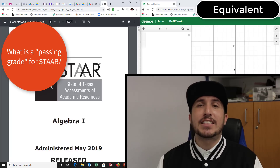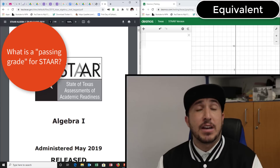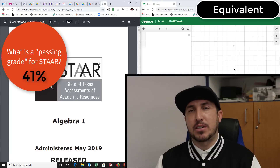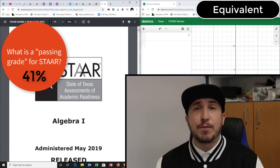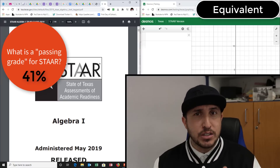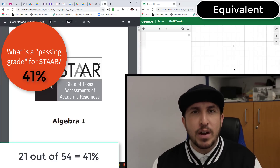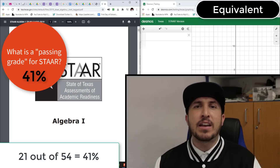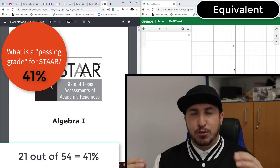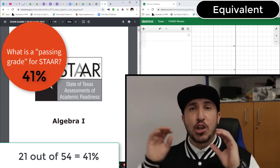Not even a 60, not even a 50 — you have to get just 41% to pass the STAR test. There are 54 questions on your STAR test, and you have to get 21 of those questions correct to hit that 41%. Obviously 21 is the lowest amount you want to get right.